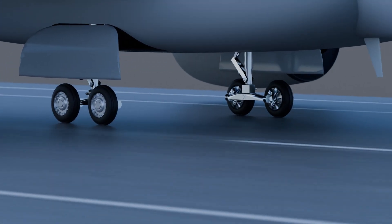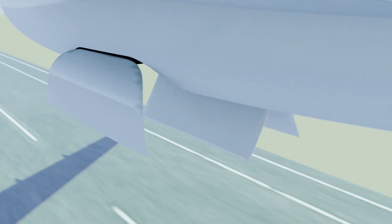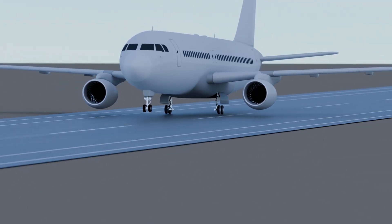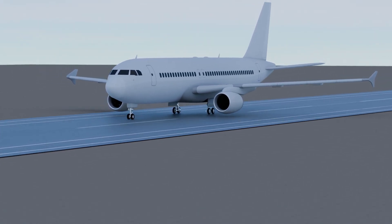Airlines save $150,000 to $300,000 yearly per aircraft — on tires, brakes, and engine checks. Airports save 50% less debris, slashing cleanup costs. And everyone enjoys fewer delays, safer landings, and a cleaner industry.